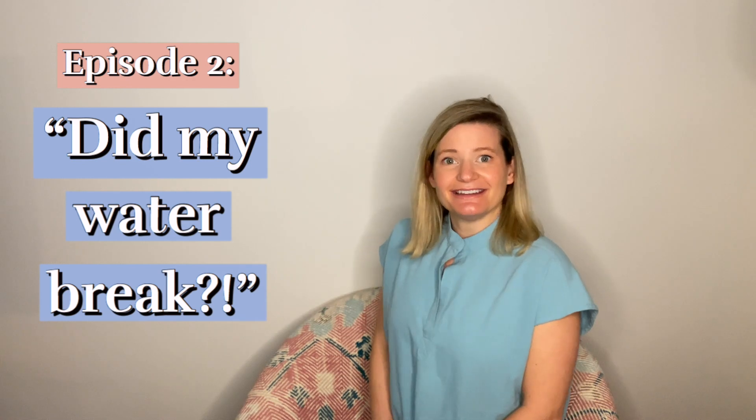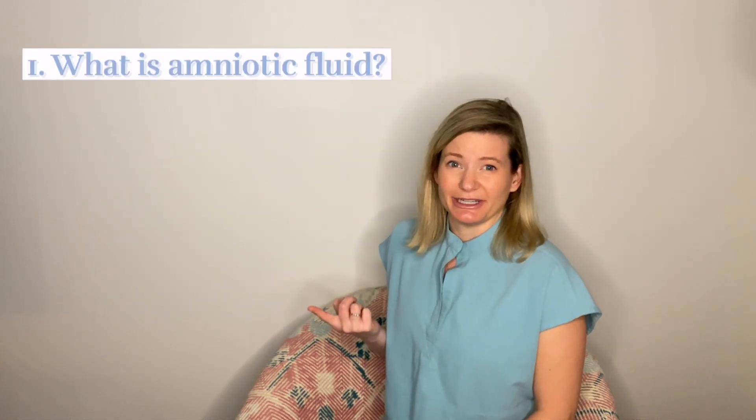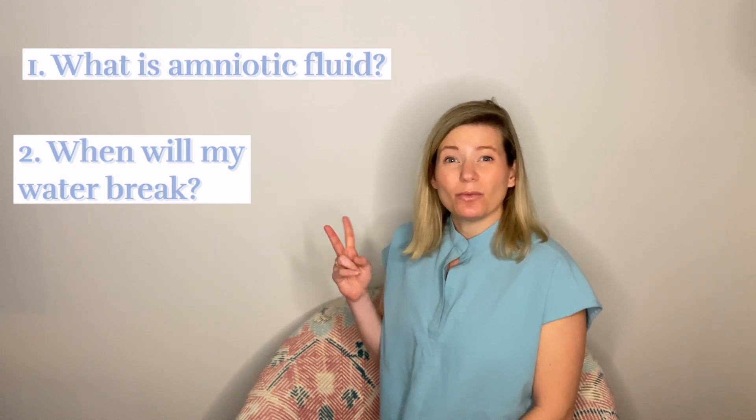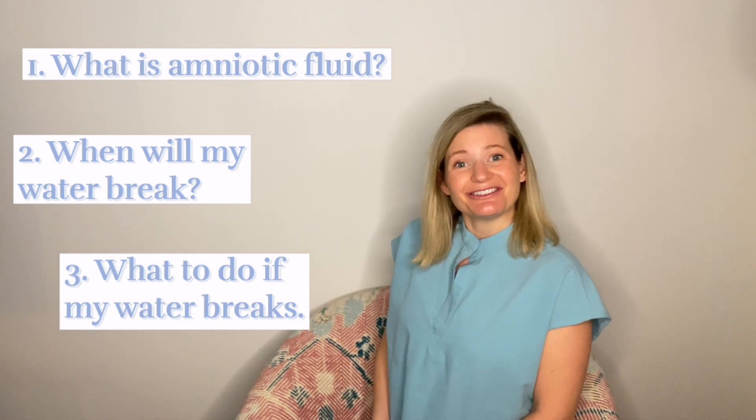Did my water break? In today's episode we'll go over three things: one, what is amniotic fluid? Two, when will my water break? And number three, what to do if my water breaks? So let's get started.